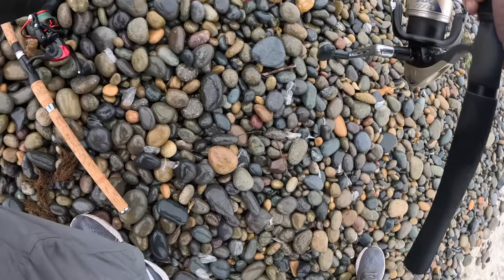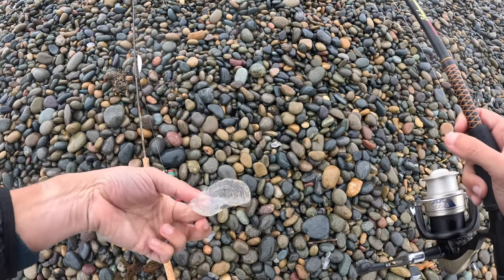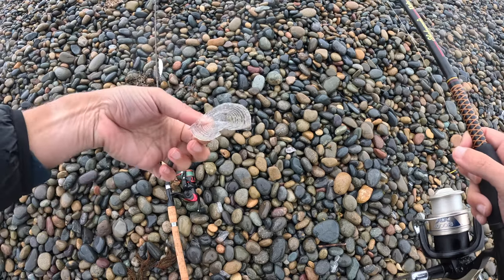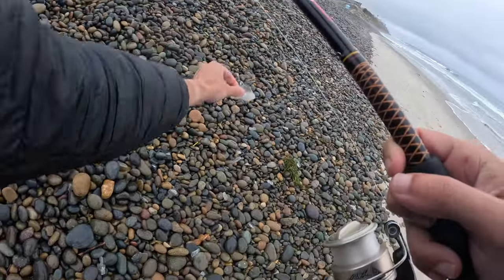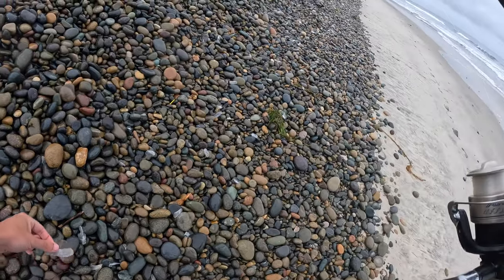This is kind of cool — check this out. These are the remnants of the by-the-wind sailor things, jellyfish-type things that were floating up on shore. They're all over, all over the place here. It's crazy.